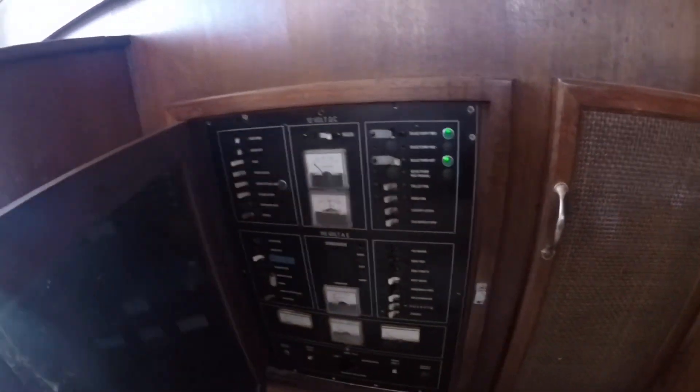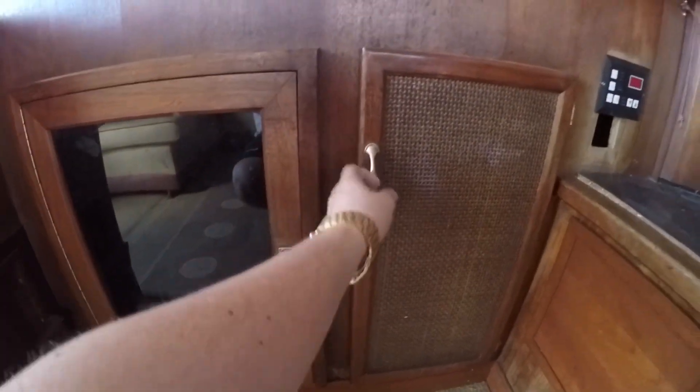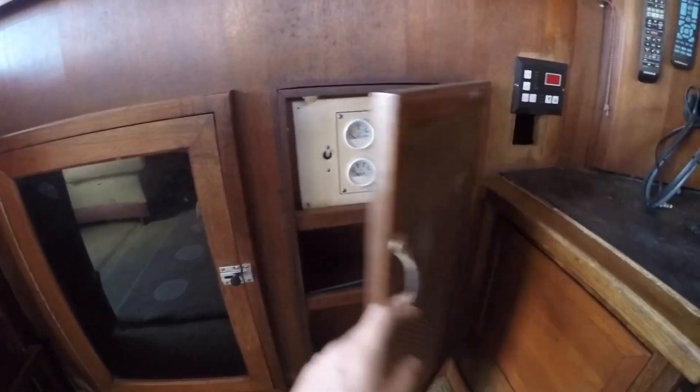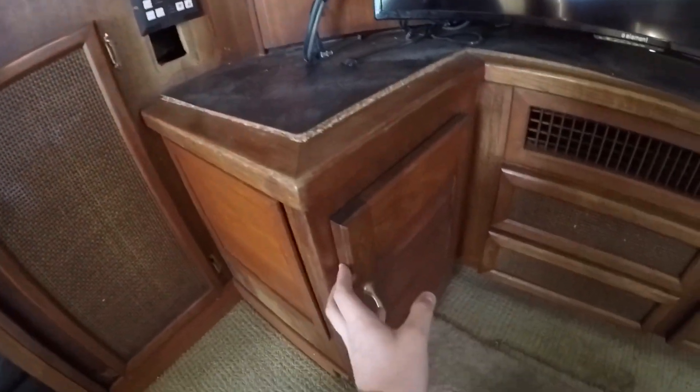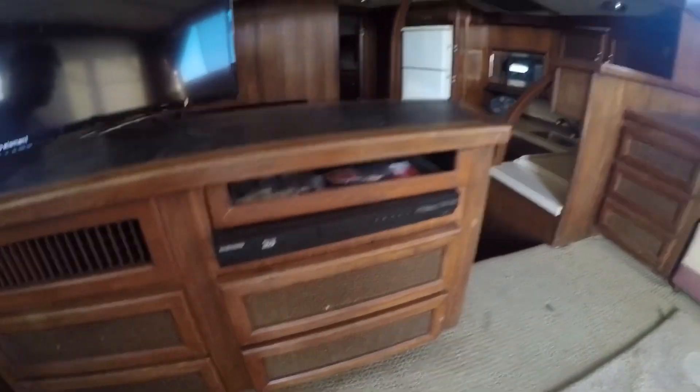Right here we have some important stuff we're not allowed to touch — that doesn't belong to us. Here we got a little bit of the boat engine stuff and some storage space — a whole bunch more storage space. We're going to go out back, chill, and drink some beer. It's nice.